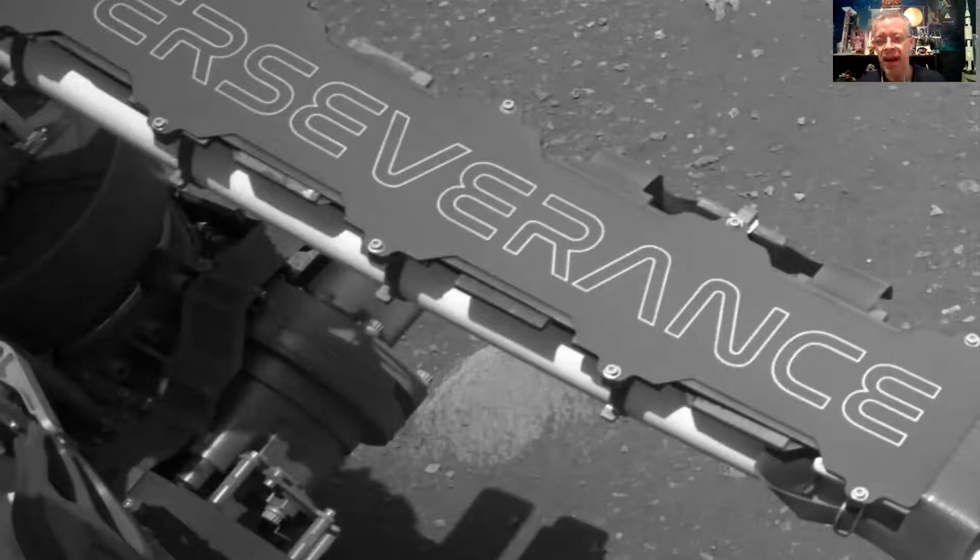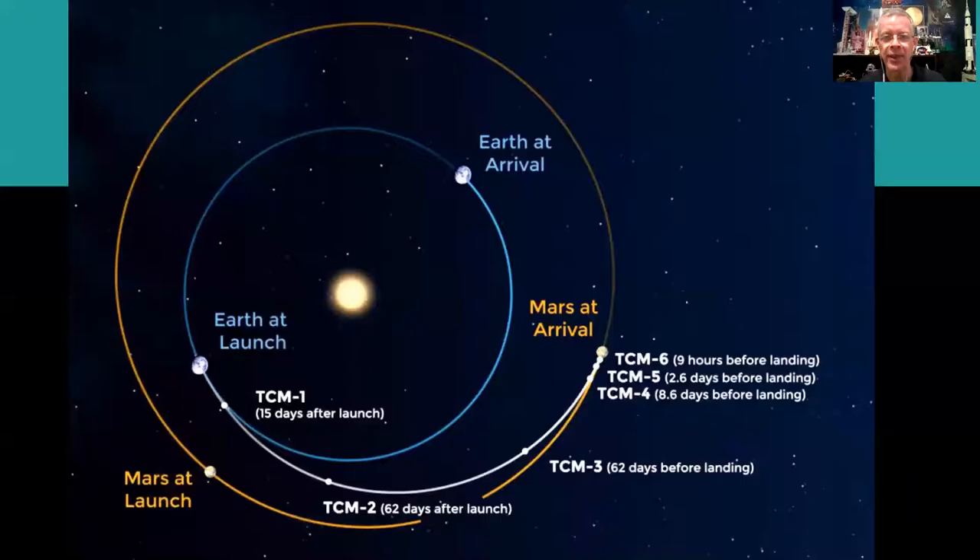Further inspections show the arm — it's about a nine-foot arm with a drill on it. Perseverance is written on it, and everything is checking out. All the instruments are in good shape and the rover is in very good shape.